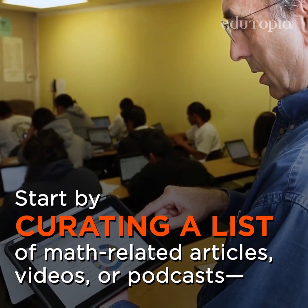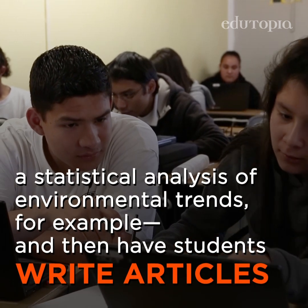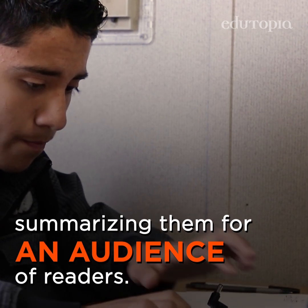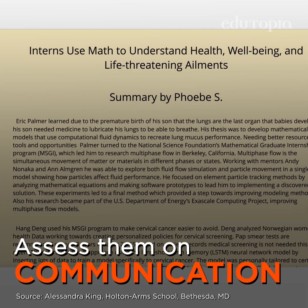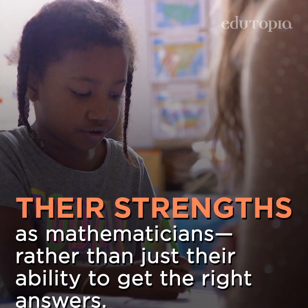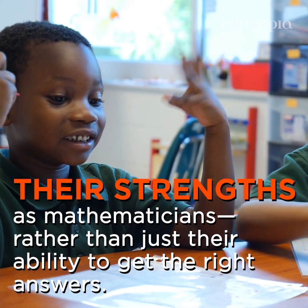Or have students create an online math magazine. Start by curating a list of math-related articles, videos, or podcasts — a statistical analysis of environmental trends, for example — and then have students write articles summarizing them for an audience of readers. Assess them on math knowledge, clarity of communication, critical thinking, and creativity. When students use writing to explore math, it allows teachers to see their strengths as mathematicians, rather than just their ability to get the right answers.